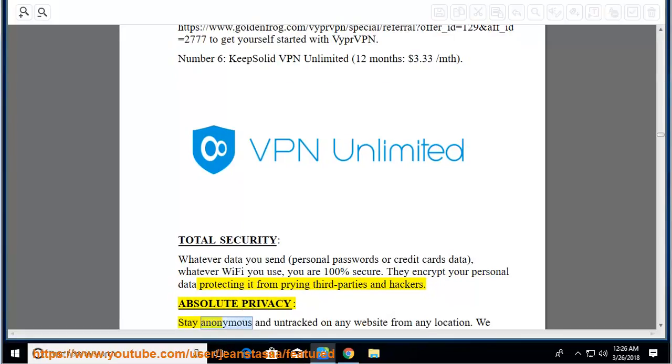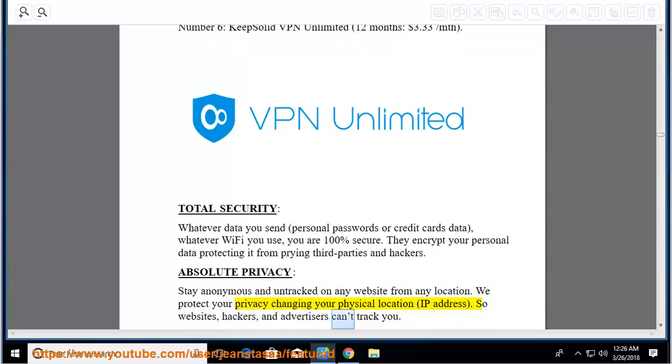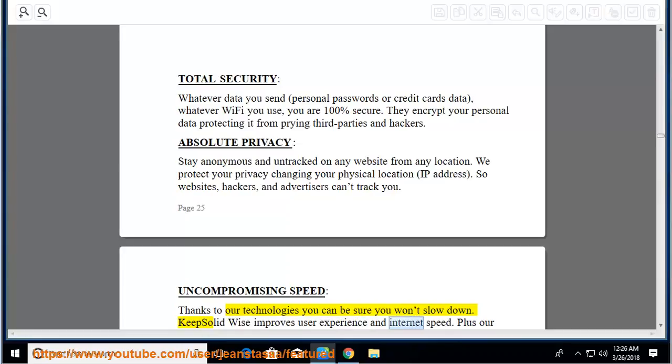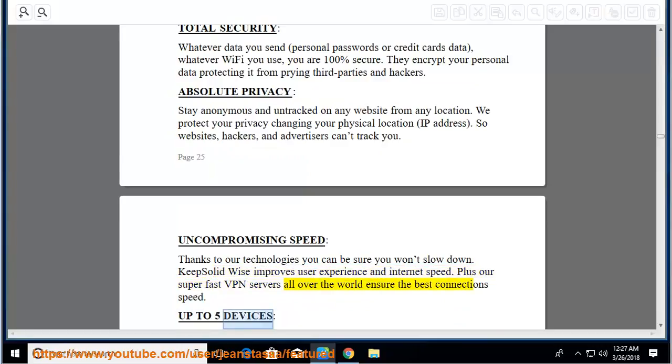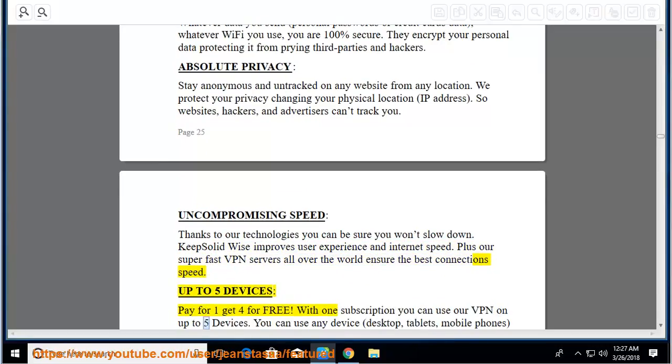Absolute privacy: stay anonymous and untracked on any website from any location. We protect your privacy by changing your physical location and IP address so websites, hackers, and advertisers can't track you. Uncompromising speed: thanks to their technologies you won't slow down. KeepSolid improves user experience and internet speed, and their super-fast VPN servers all over the world ensure the best connection speed. Up to 5 devices: pay for 1, get 4 for free. With 1 subscription you can use the VPN on up to 5 devices.